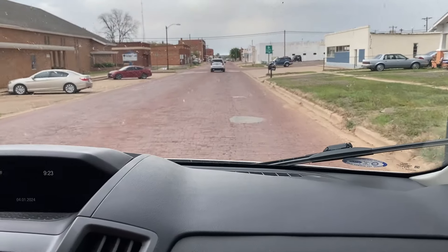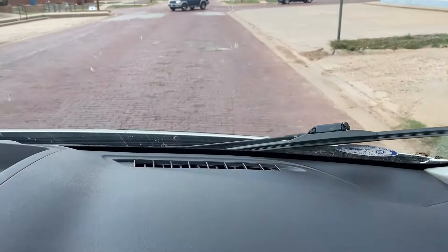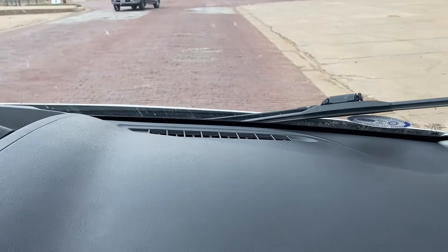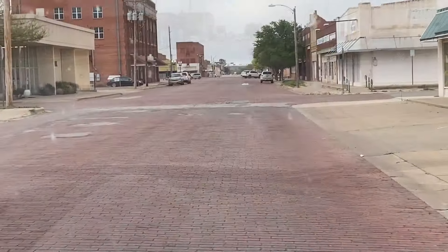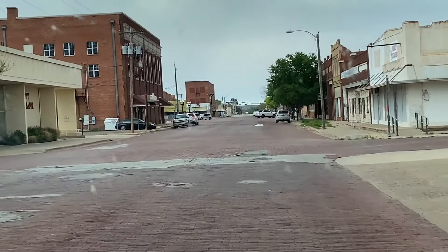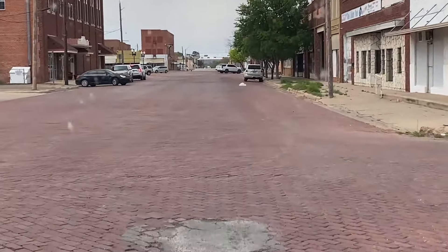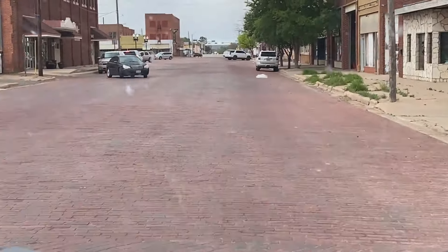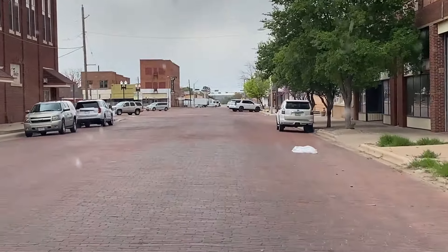We are in Memphis, Texas. Population of a little over 2,000. And Main Street here has turned into brick. It is. So it's definitely a brick road. We are following the crickety brick road.